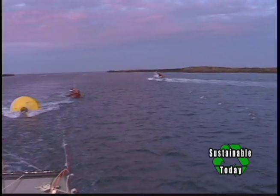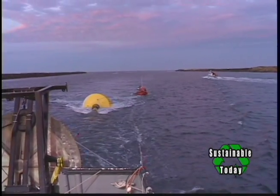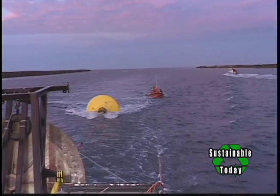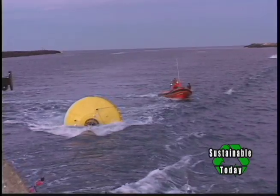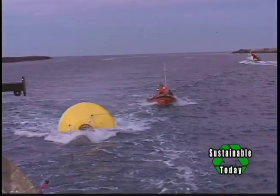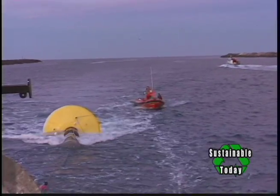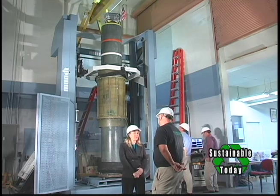I understand this is a prototype — so explain how large this thing is going to be. This is a 10 kilowatt prototype. The full buoy out in the ocean is a little over 20 feet tall with a float about 11 feet in diameter. A 100 kilowatt device would be about 80 feet tall and 30 feet in diameter.